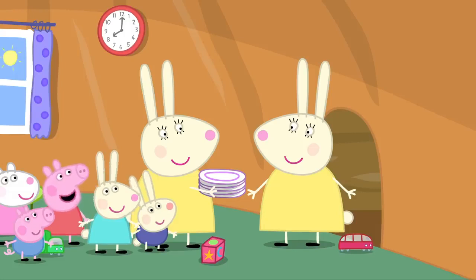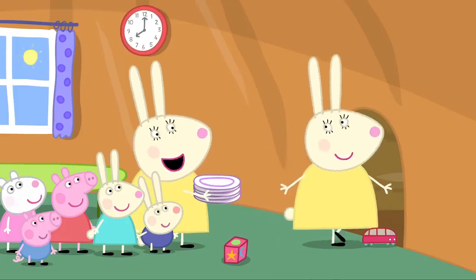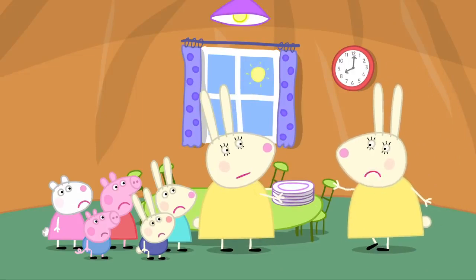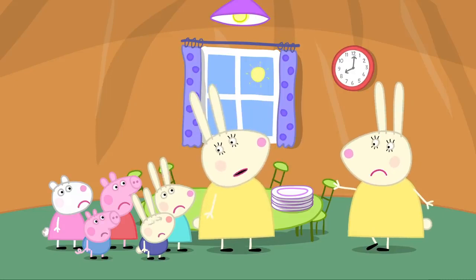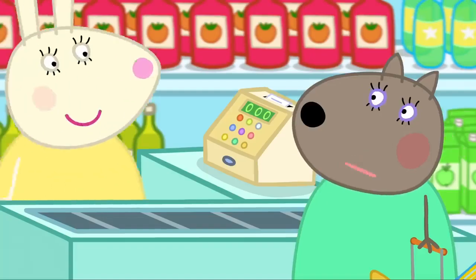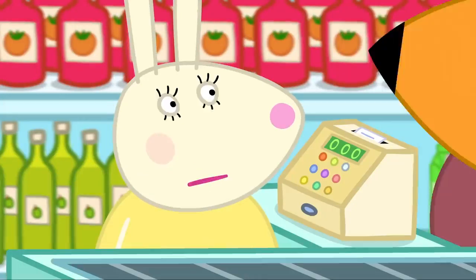Hello. Hello, Miss Rabbit. Auntie. I can't stop long — I've got lots of work to do today. I've got the supermarket checkout, the ice cream stall and the bus to drive. See you later then, sister. Bye, sister. Miss Rabbit has tripped over one of Richard's toys. My ankle. I can still hop to work. No, you stay here and get better. But I've got so much work to do. I'll do your work for you. Which job is first? The supermarket. OK, Rebecca — look after your auntie.